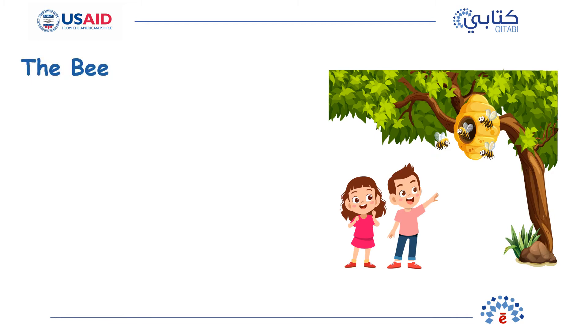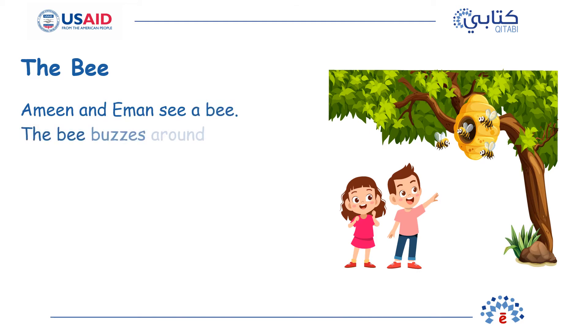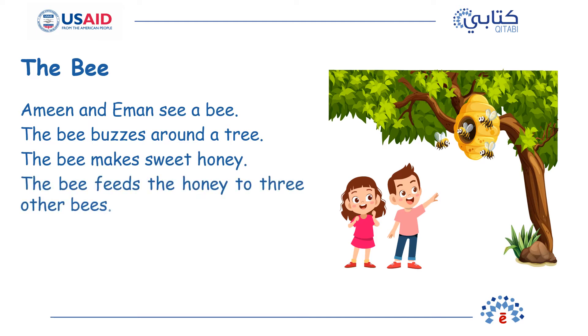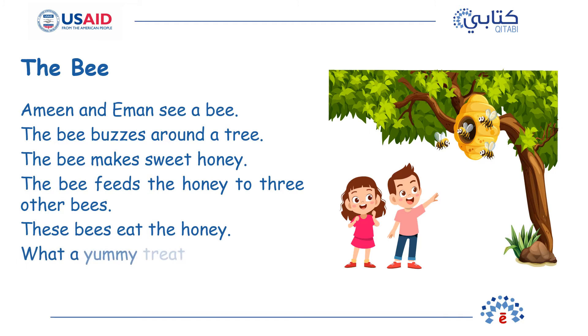The Bee. Amin and Iman see a bee. The bee buzzes around a tree. The bee makes sweet honey. The bee feeds the honey to three other bees. These bees eat the honey. What a yummy treat!